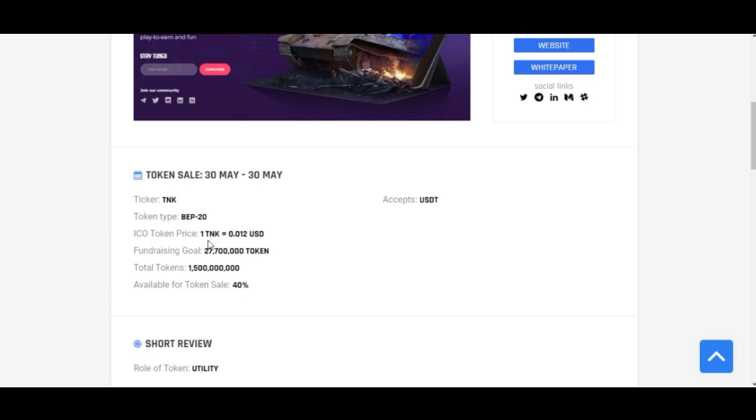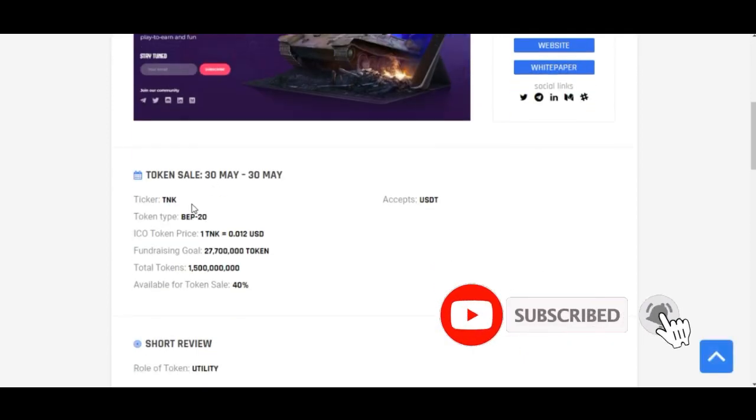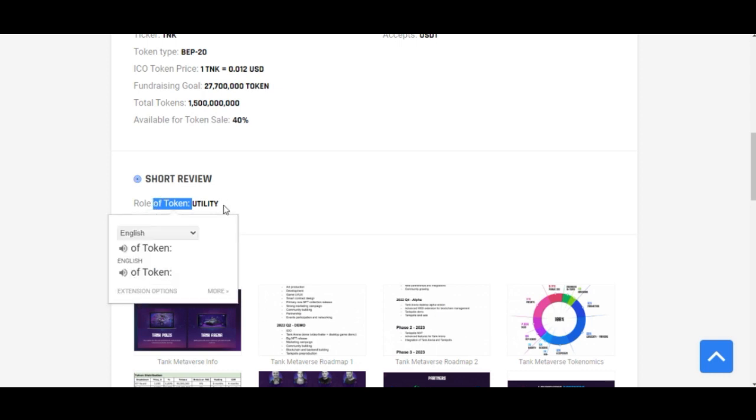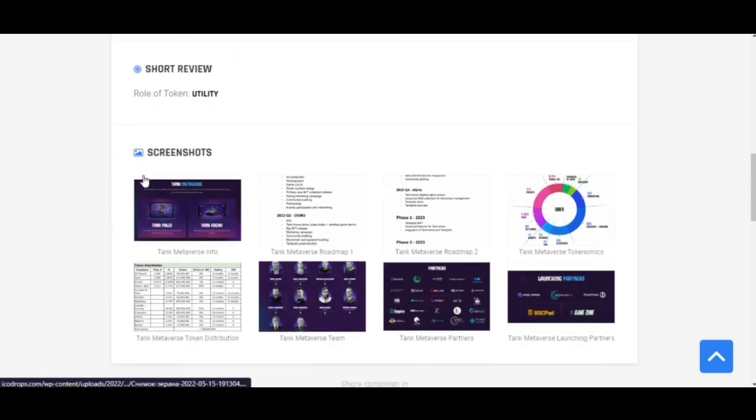The token type is BEP-20. The ICO token ticker is TNK — Tank Metaverse. One TNK equals approximately 0.0125 USD/USDT. They are trying to raise about $27.7 million and the total token supply is about 1.5 billion. The token is a utility token. ICODrops also automatically takes screenshots from the project's website so you can preview the project.